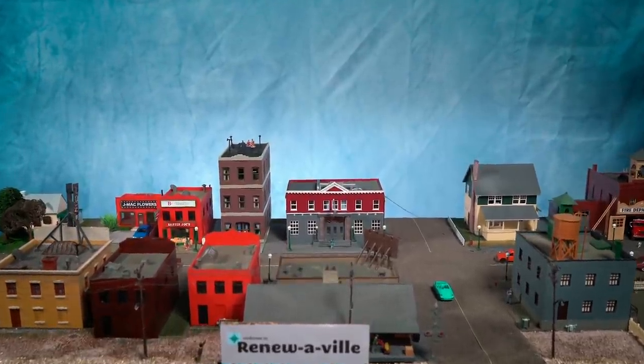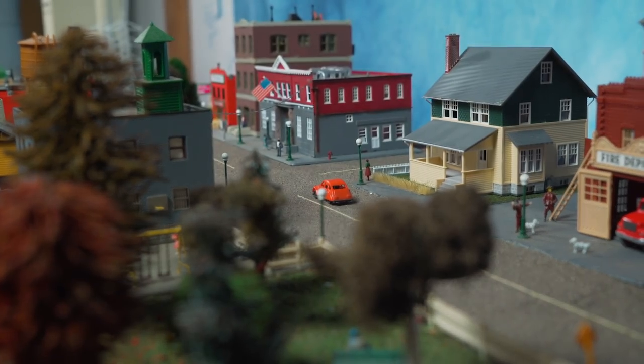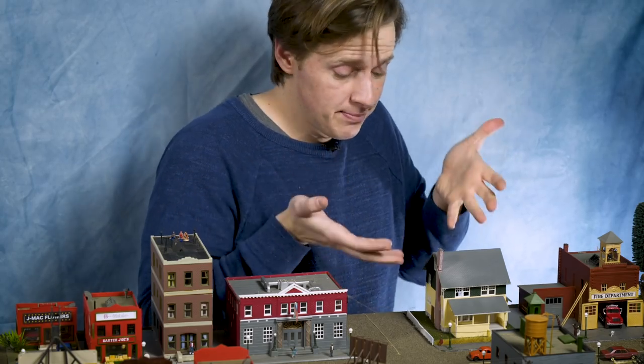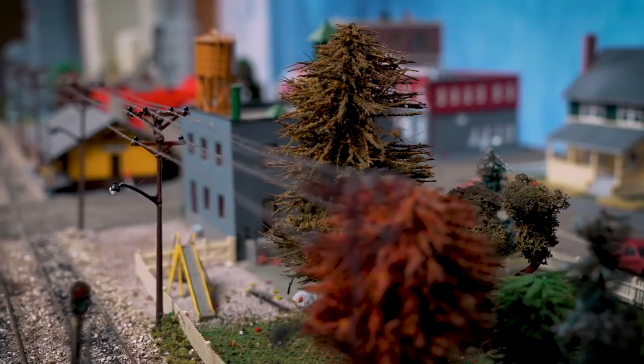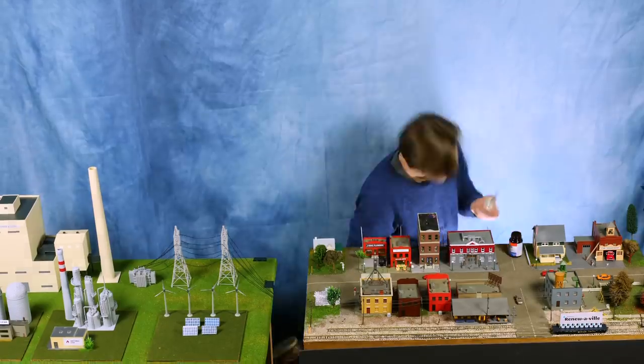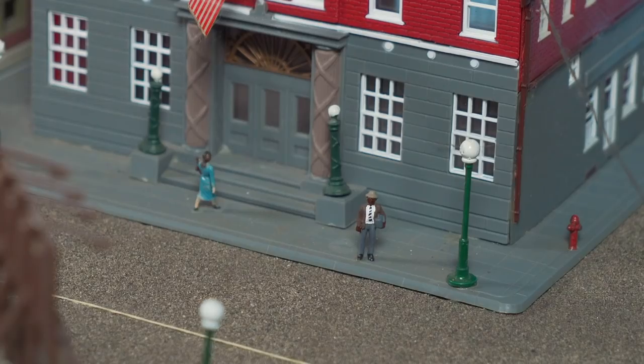So this is Renoubaville, a sprawling American town. People here want to move away from fossil fuels, but people here like their big houses and their personal vehicles. So we built this model town to show what it would look like if we really tried to switch to 100% clean energy as fast as possible, but using technology that already exists. So can we do it?